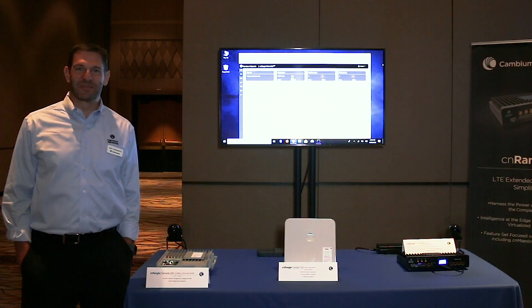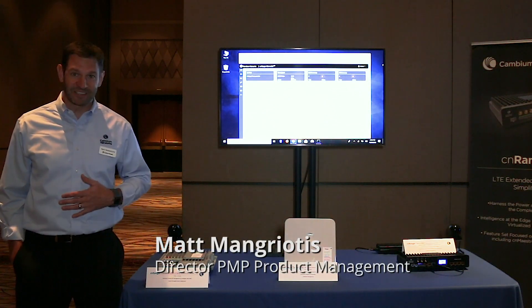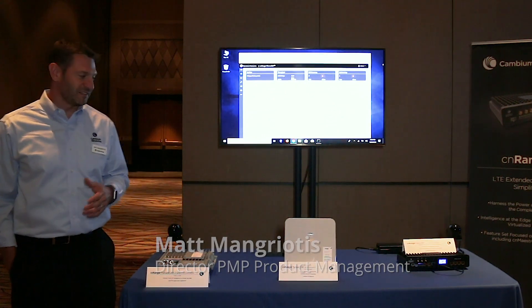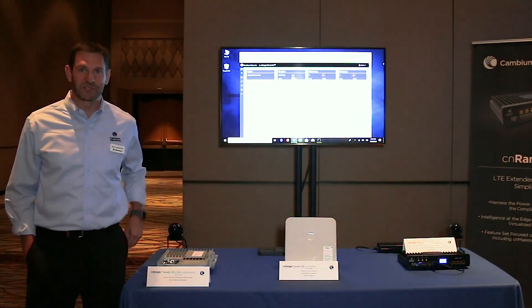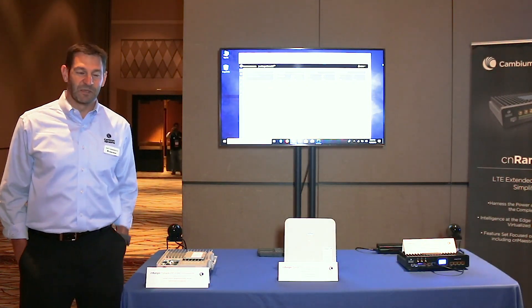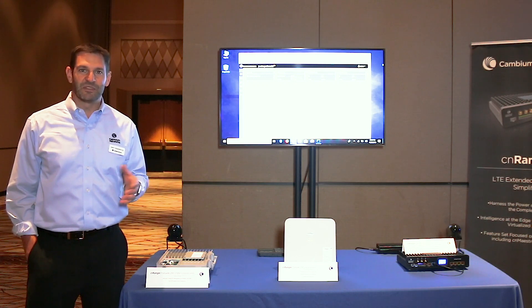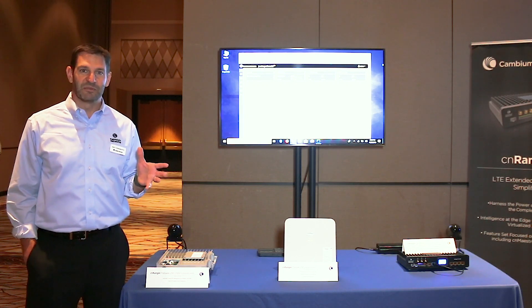Welcome. My name is Matt Mangriotis. I'm the Director of Product Management for Cambium Networks. One of my product lines that I manage is the brand new CN Ranger product line from Cambium. It's an LTE-based solution, and what we're doing here is not reinventing LTE, but launching LTE with the ease of fixed wireless deployment.